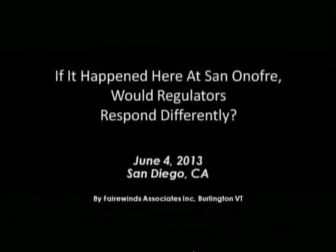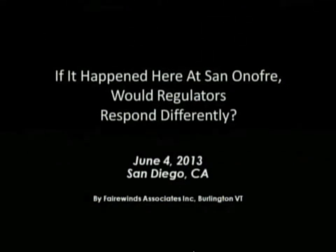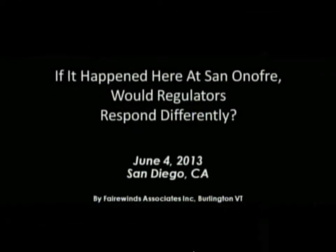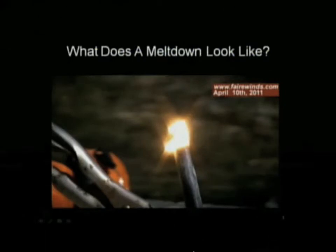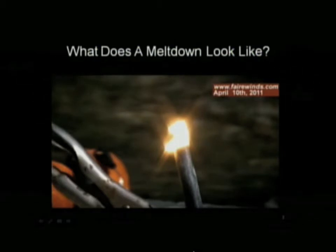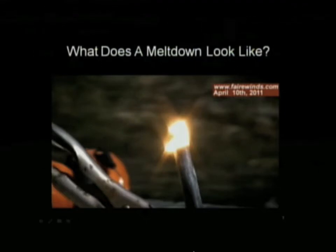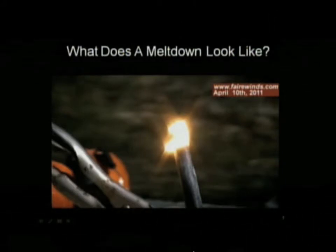The first question is: what is a nuclear meltdown and what does it look like? This is a nuclear fuel rod, which was given to me when I was an executive in the nuclear industry. It doesn't have nuclear fuel in it — it's made of zircaloy. A nuclear reactor has no off switch. When you shut a nuclear reactor down, the chain reaction stops, but the radioactive rubble left behind from the splitting of the uranium atom remains physically hot for five years.